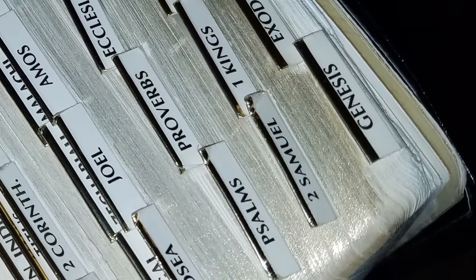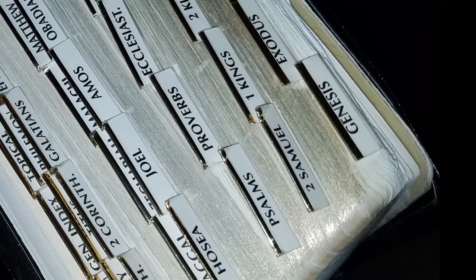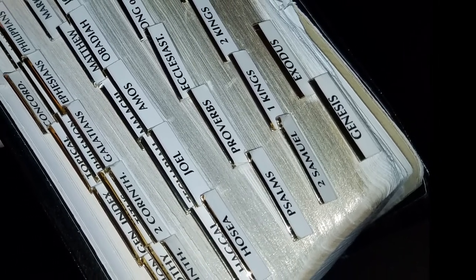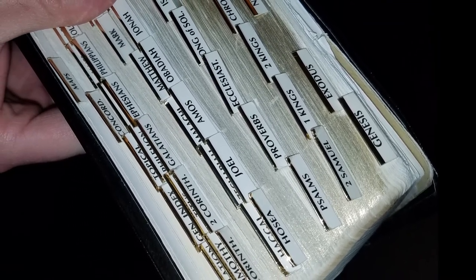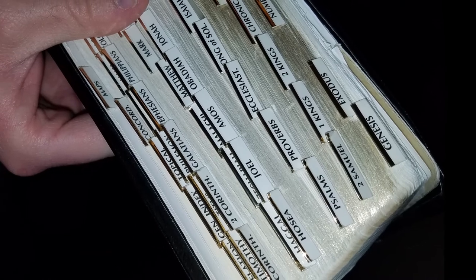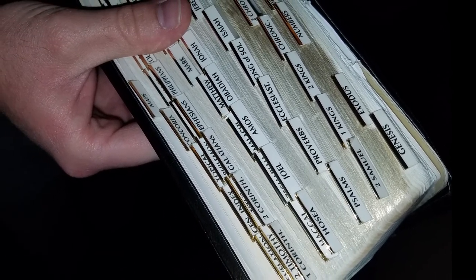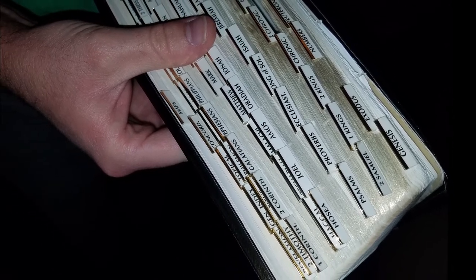Tabs are a help that some people add to their Bibles. These show the book names and are attached to the pages using a self-adhesive strip. These sound like a good idea, but there are a few problems that might arise. First, the tabs stick out a bit from the Bible pages and have a tendency to get bent if you use a Bible cover. The tabs can also cause tears on the pages when turned quickly or accidentally pulled. Although the book names are displayed more conveniently, you'll still have to know about where a book is or you'll have to read through the tabs like a list.